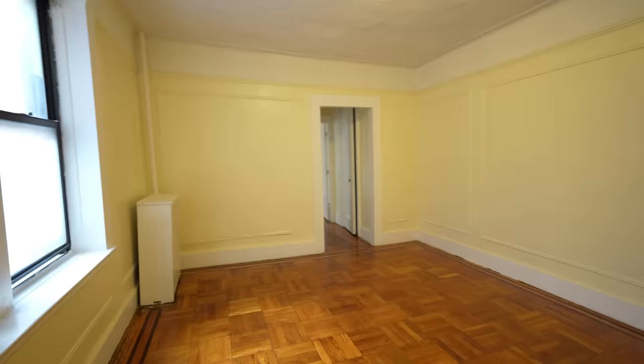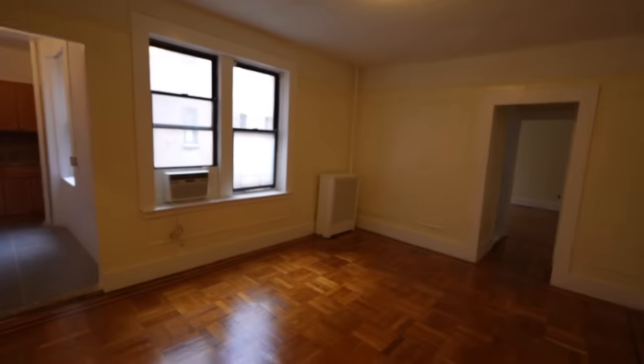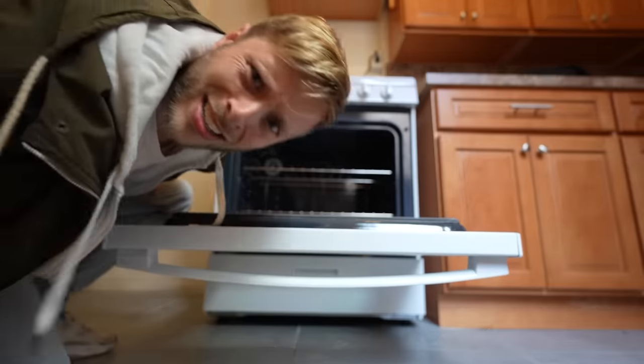This is a $1,000 New York City apartment. This entire one-bedroom apartment — the pictures made it look dark, but it's actually sunny and it's nice.